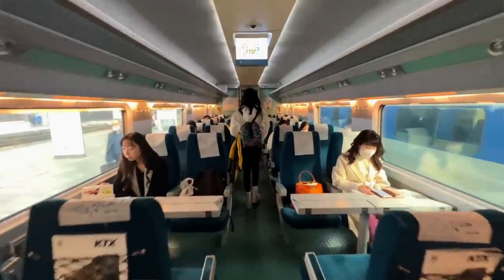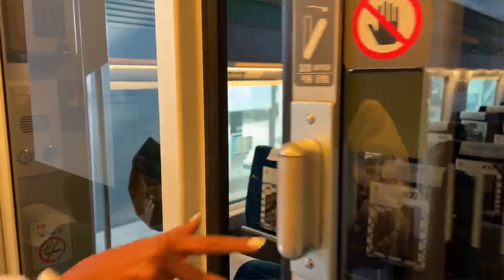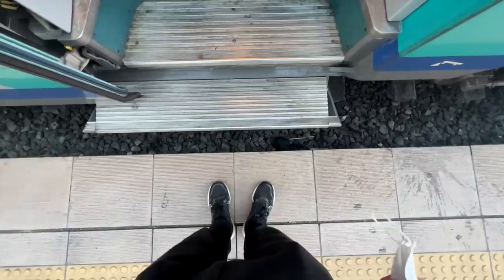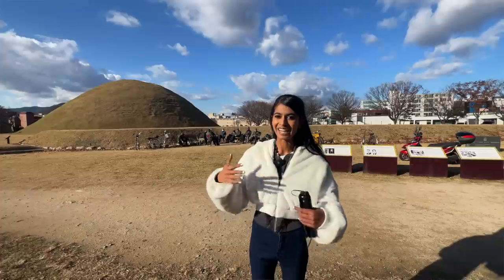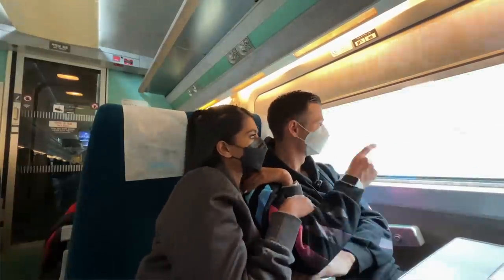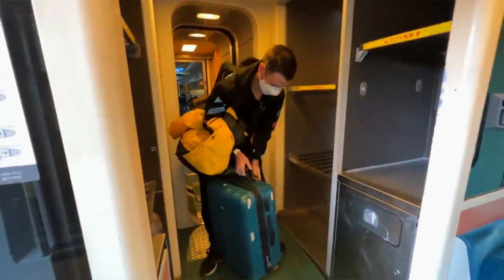We are about to embark on one of the fastest trains in the world. We are going to take Korea's bullet train for the very first time. We are escaping the city of Seoul and taking a two-hour journey to the countryside of Gwangju. And we can't wait to see what that looks like at 300 kilometers per hour. So we're going to see if it lives up to its fabulous reputation.